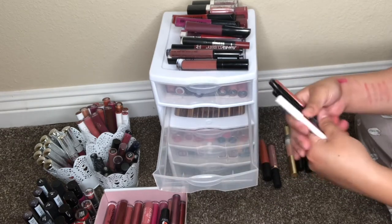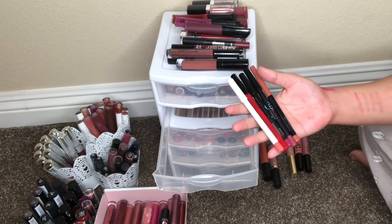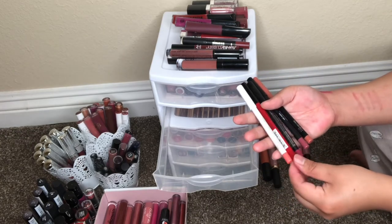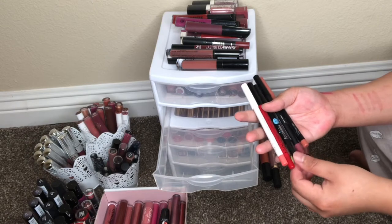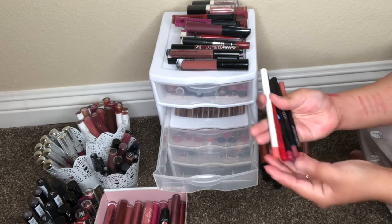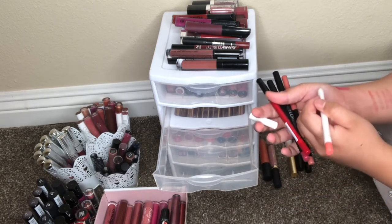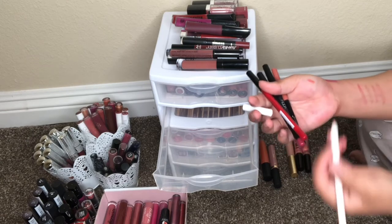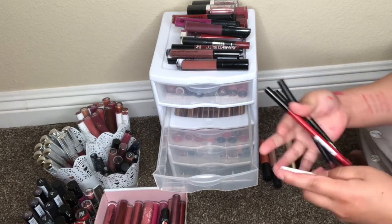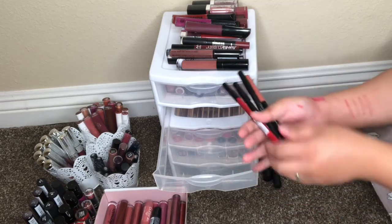These are the only lip pencils I have in my collection — ColourPop, NYX Cosmetics, John D Blue, Huda Beauty, and maybe a Lean Sensation one. I'm going to get rid of one because it's not my favorite shade.